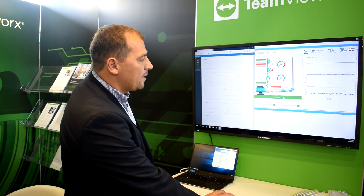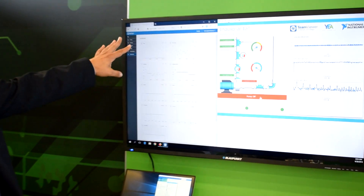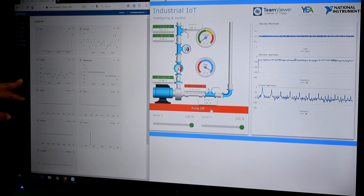We are able to manipulate the pump online with low latencies, as you're used to from TeamViewer. I can turn on the pump — which I did. In the background you can hear the noise that the pump turned on, with low latency. Immediately here in the dashboard, you can see live data coming in. This is one of the new features we just released.